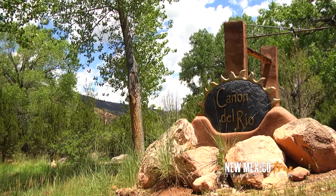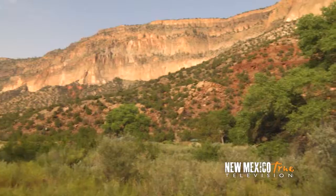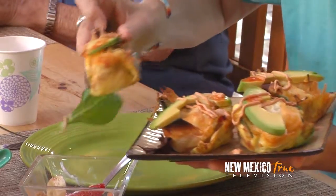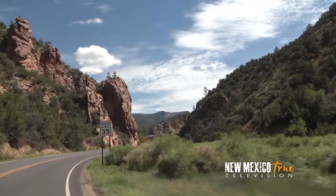Just next door is Canyon del Rio, an adobe-style B&B and spa situated along the Haymes River on a stunning and sprawling six acres. From the walking trails to the pool, not to mention the on-site spa treatments and delectable breakfast, you are in for a treat when staying here.